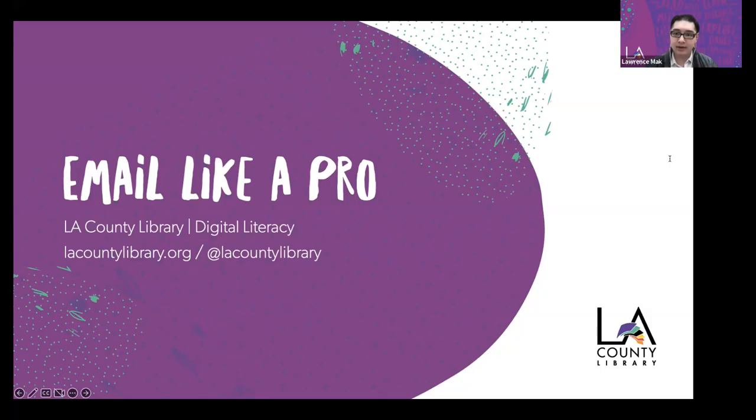Thank you so much for the introduction, Ana Silvia, and good morning, everyone. We'll get started right after I share my presentation. My name is Lawrence, and thank you for joining me for Email Like a Pro, where we'll be looking at a few ways to make your emails even better. If you have any questions during the program, please feel free to post them in the Q&A section and technical questions or comments in the chat section, and we will get to them during the Q&A at the end.